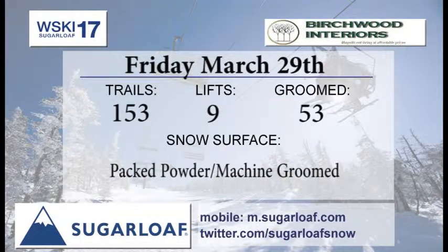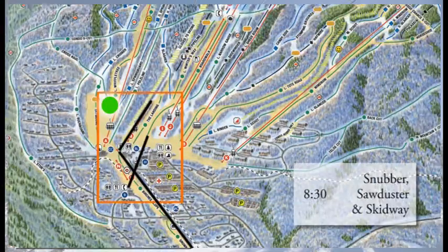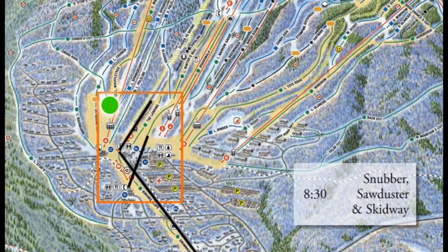153 trails of ski and ride on nine lifts getting into those runs, with 53 trails on the groomers list last night. Packed powder, machine groomed surfaces. Things did stay soft down around the base, so should be some great skiing and riding out there.